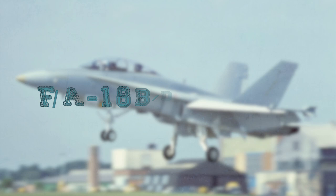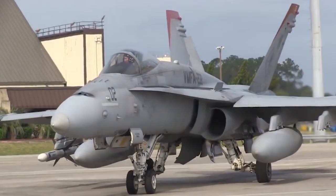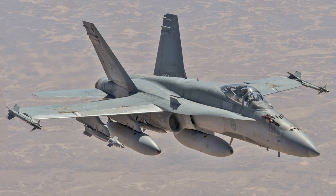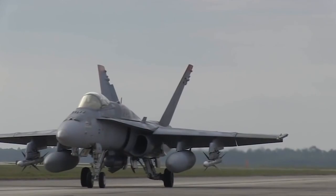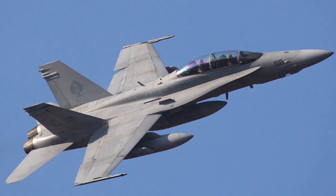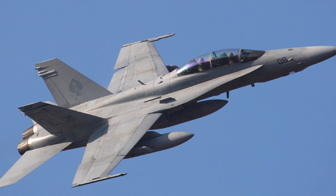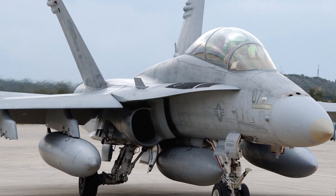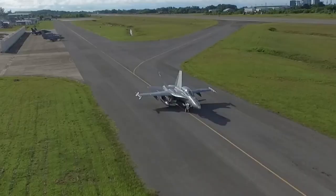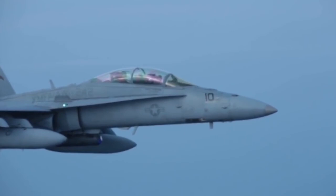The F-18BD Hornet is an American deck-based fighter-bomber and attack aircraft developed in the 1970s and one of the main combat aircraft of the US Navy. It is in service in several countries in Europe, Oceania, and the Middle East, and was used in military operations in Libya, Iraq, and Yugoslavia. Along with the single-seat versions, the two-seat versions F-18B and F-18D were developed. The F-18D has a number of modifications and has proven itself in combat operations, including Desert Storm in 1991 and Kosovo in 1999.